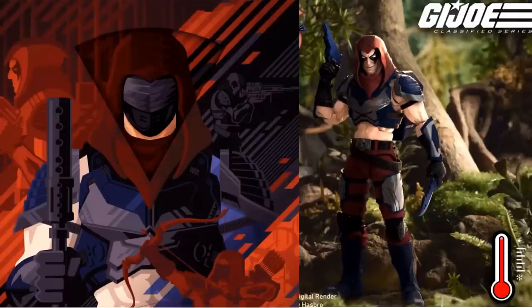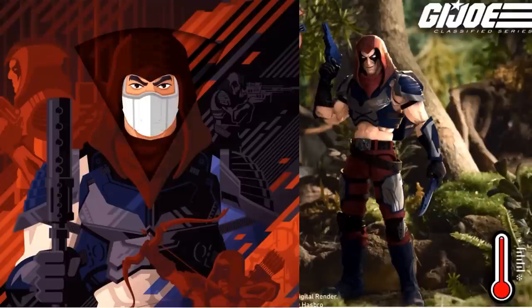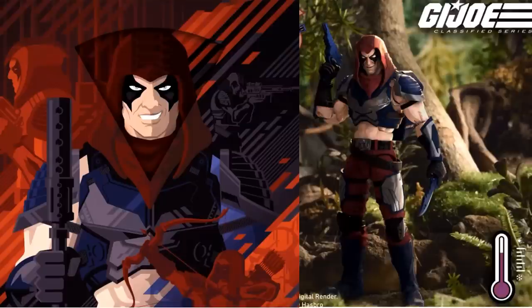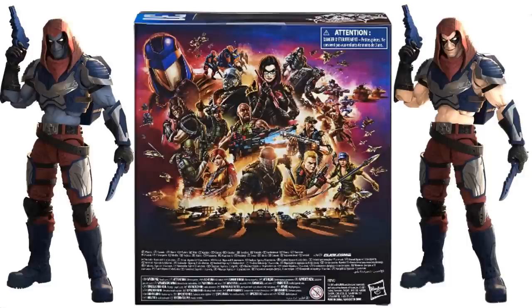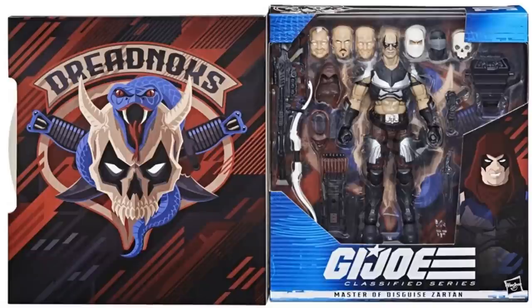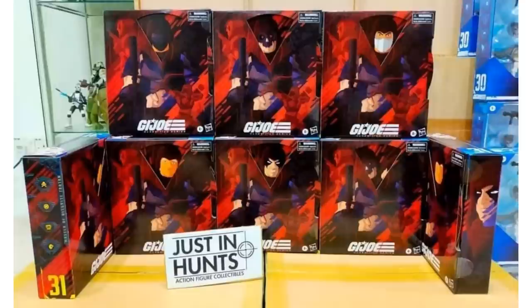Check this out — Hasbro Pulse exclusive Zartan figure with color change action. The front package actually has the ability to swap heads on it, so that's pretty cool. There's the different colors: white versus color change, and you get the little spinning wheel right there on the package to switch the faces. There's the back of the package. You can see Zartan with all his little face sculpts and all his weapons. This Zartan is so much better than the original in my opinion — you can see them all at the same time.